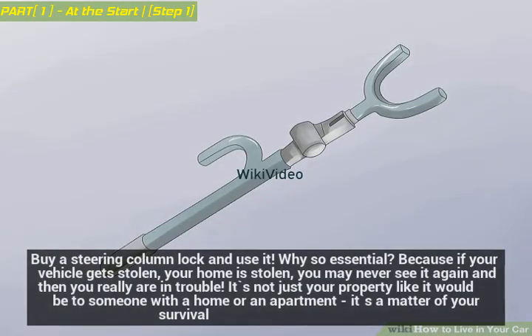Buy a steering column lock and use it. This is so essential because if your vehicle gets stolen, your home is stolen — you may never see it again and then you really are in trouble. It's not just your property like it would be to someone with a home or an apartment; it's a matter of your survival.